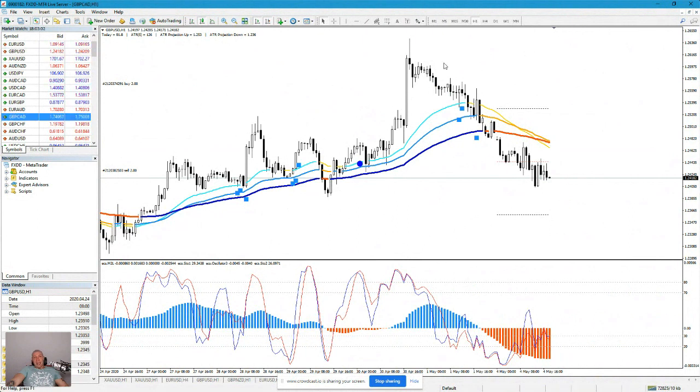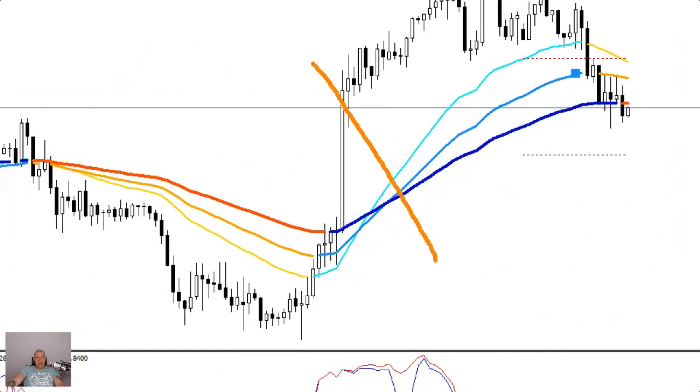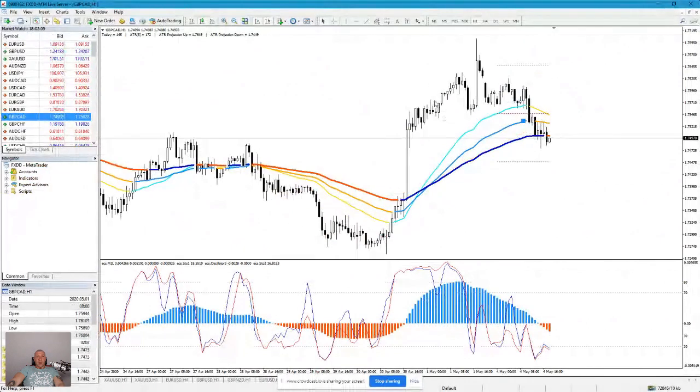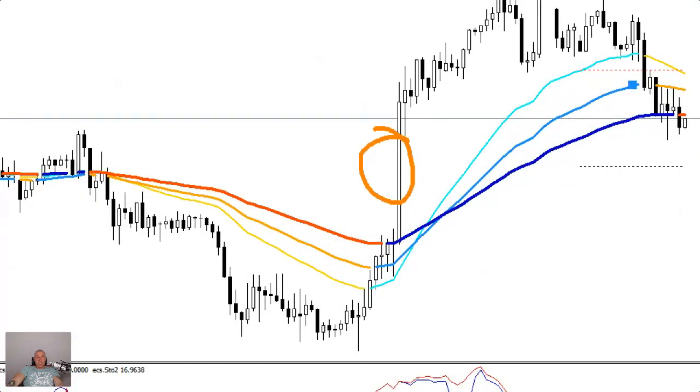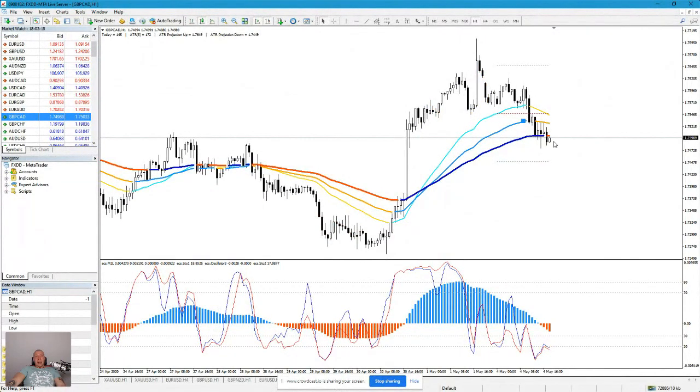Same with GBP/JPY. I had a long position there, but this fake candle is obviously the same as on GBP/Dollar — big candles, you think the trend is up, but effectively it turns lower. It's at support now, but I would say I'm not touching GBP pairs.